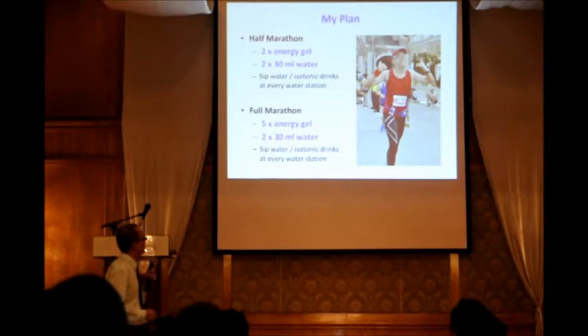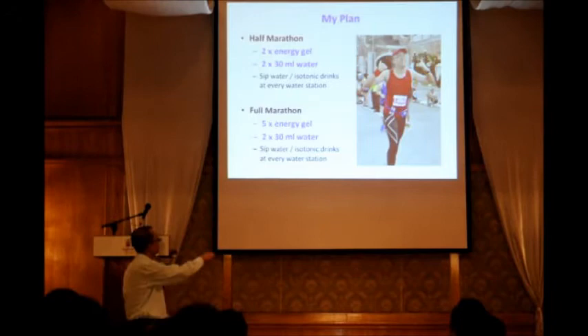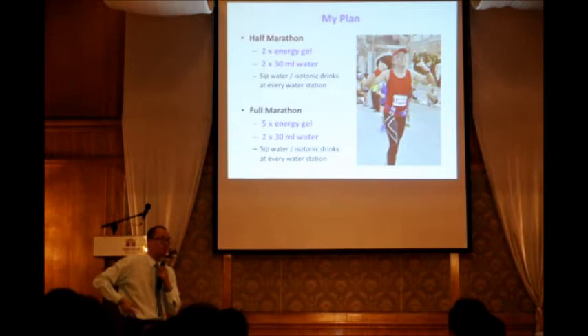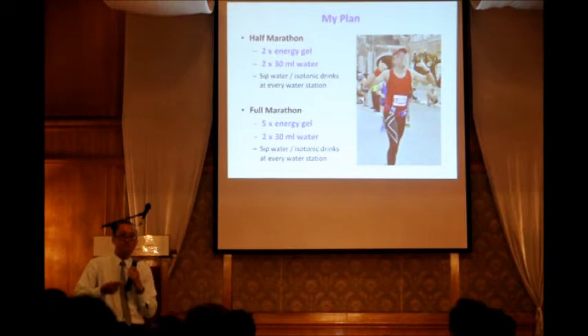This is me at the Standard Chartered KL marathon last month. For a half marathon, I bring two energy gels and two 30ml water bullets for emergency use. If the organizer provides enough water stations, I just take two energy gels and sip water and isotonic drinks at every station. For a full marathon, I plan to take five energy gels with the same water bullet setup.